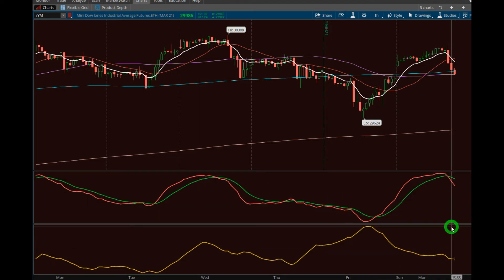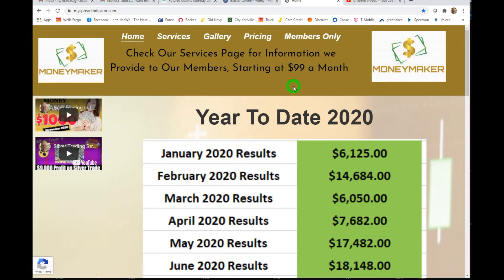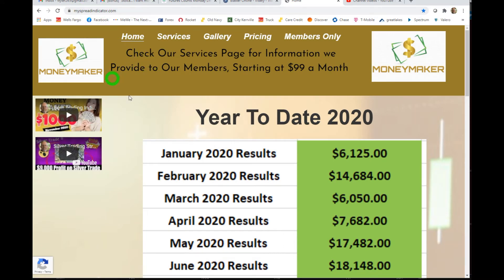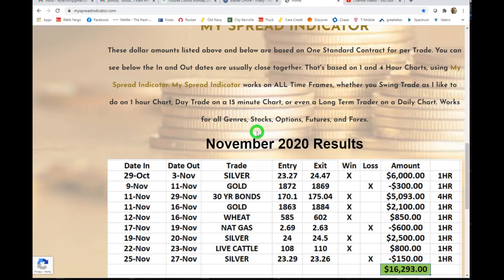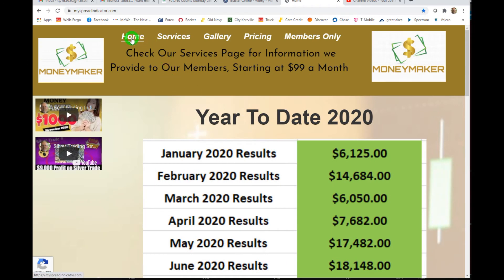Those are two quick trades I wanted to show you that just closed out. Now I want to touch on the website — myspreadindicator.com — because there are things we do there that people don't realize. Some of it is free. I've put all my YouTube videos on there, and you can subscribe in the bottom right-hand corner. You can get free emails and videos just by signing up. If you have a question, send it — if I can do a little video about it, I will. It helps everybody.